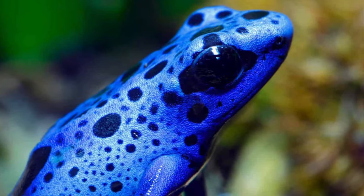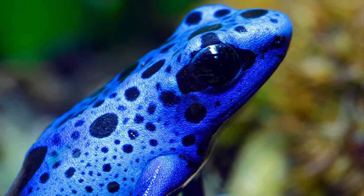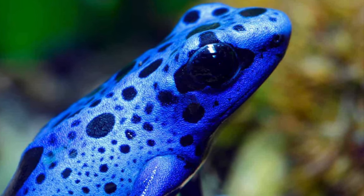The blue dart frog has a beautiful blue skin color and is found in South America. It is a poisonous frog.